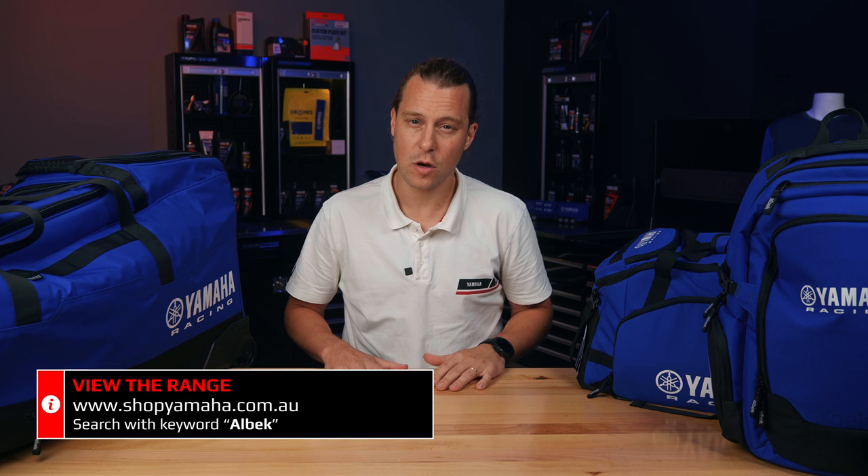To check out the quality and craftsmanship for the entire range, head to your local authorized Yamaha dealer or view online at shopyamaha.com.au. Hit the like button if the Yamaha Racing Albeck luggage range is a winner and share your thoughts in the comment section below. Finally, don't forget to subscribe and hit that notification icon to ensure you're kept up to date with new content and releases as they drop.